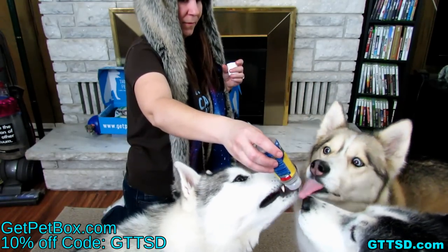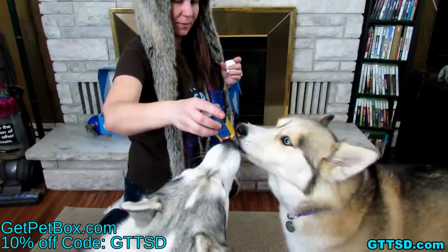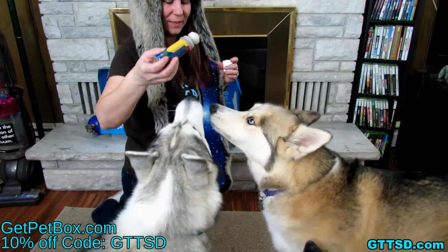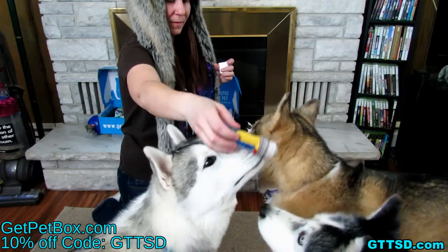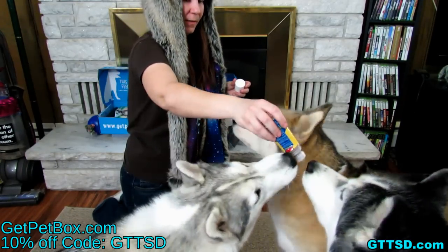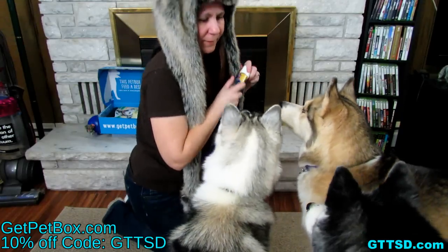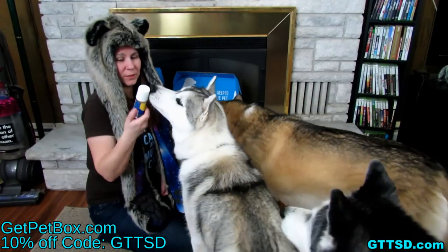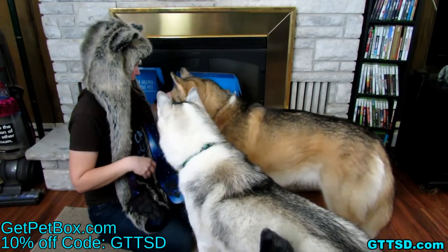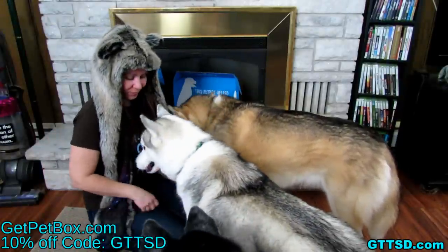You can see how she's licking and it's rolling. She doesn't want to share it! I actually usually take one of these with me when she has to go to the vet, because she can focus a little bit more on the lickety stick than on what the vet is doing.